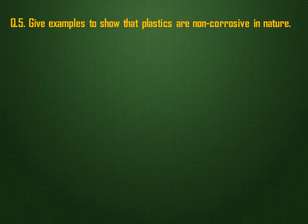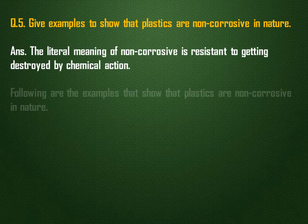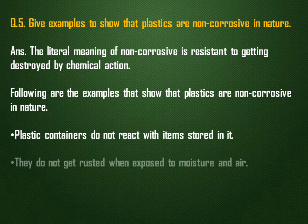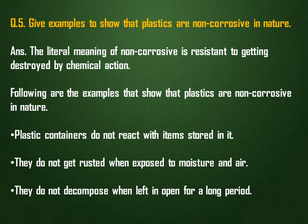Give examples to show that plastics are non-corrosive in nature. The literal meaning of non-corrosive is resistant to getting destroyed by chemical action. Following are examples that show plastics are non-corrosive: plastic containers do not react with items stored in them, they do not get rusted when exposed to moisture and air, and they do not decompose when left in open for a long period.